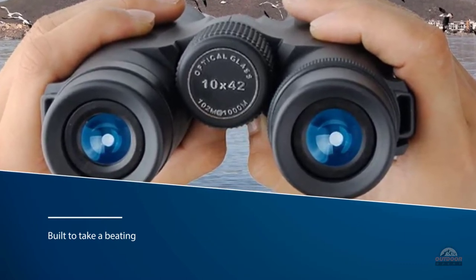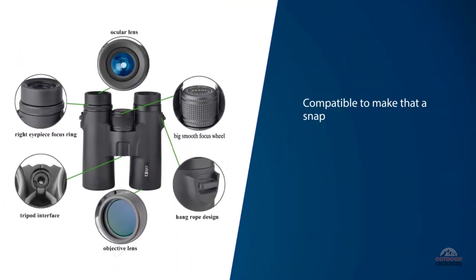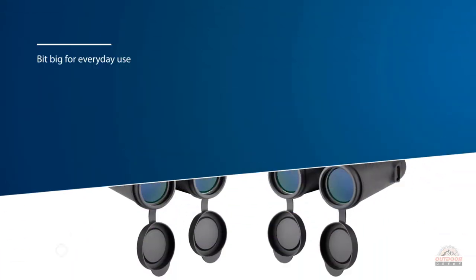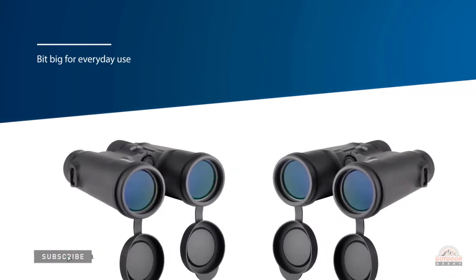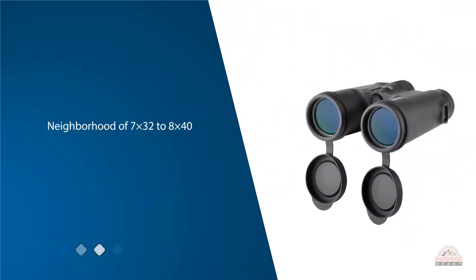The Gosky's are fully compatible, making that a snap. They've also got top-line imaging features like coated lenses and a roof prism for a sleek construction. They are a bit big for everyday use, however. Most everyday use binoculars are somewhere in the neighborhood of 7x32 to 8x40, so these are a bit on the large side.